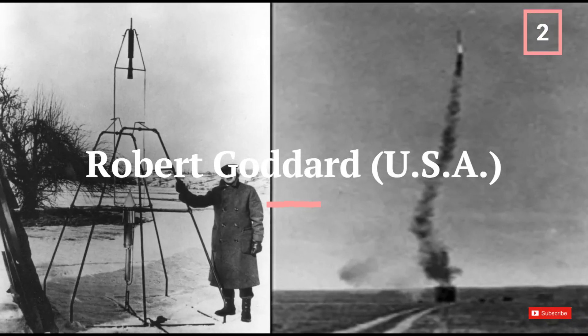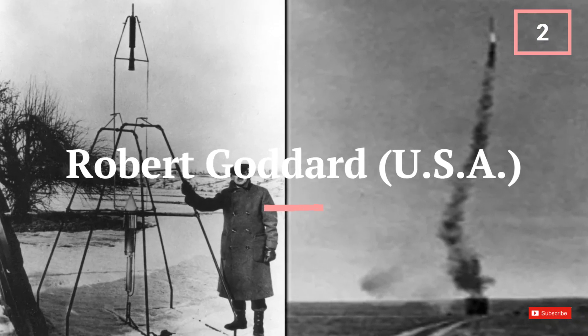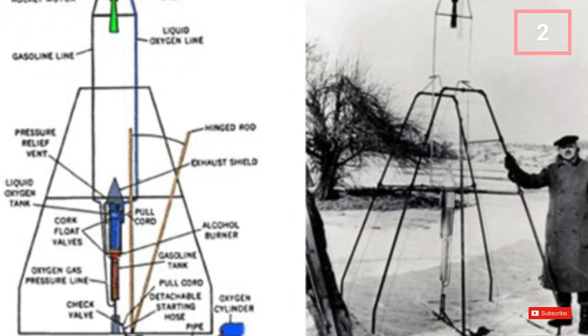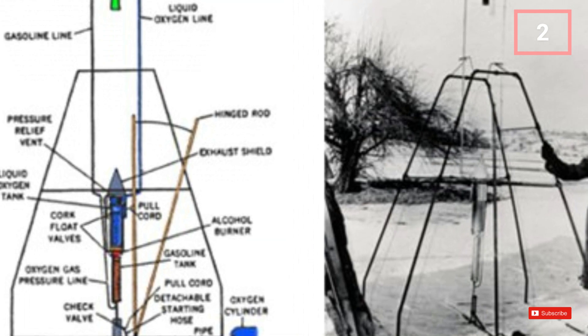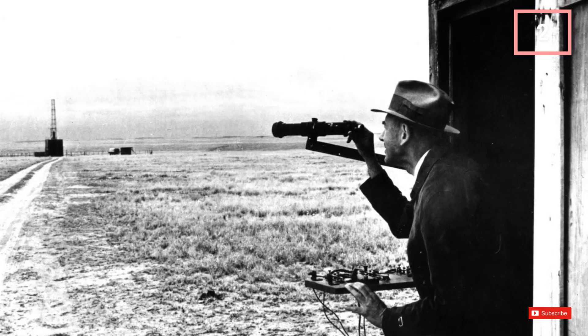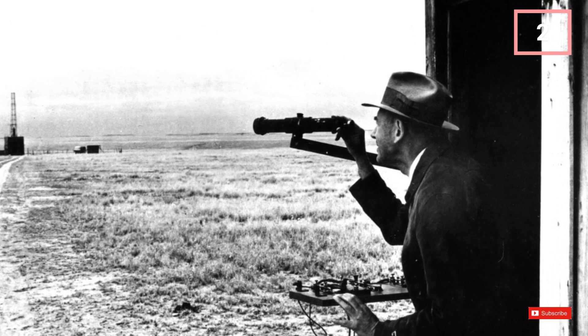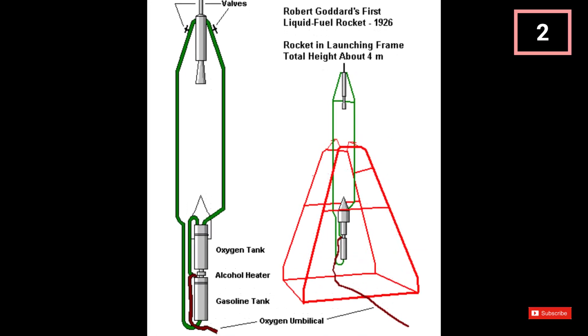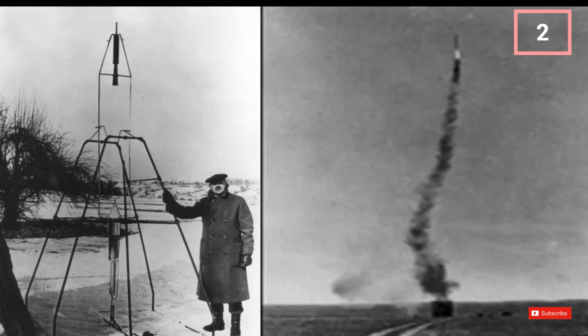Although primitive in comparison, the first liquid-fueled rocket was built by Robert Goddard in 1926. This rocket set the foundations for every liquid-fueled rocket propulsion system since. Launched on March 16, 1926, in Auburn, Massachusetts, it rose 41 feet, curved over, and in all covered 184 feet in 2.5 seconds.